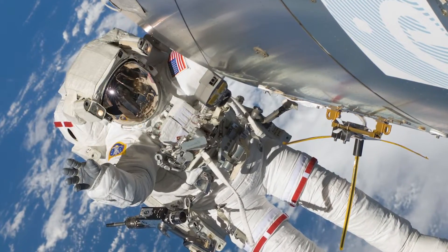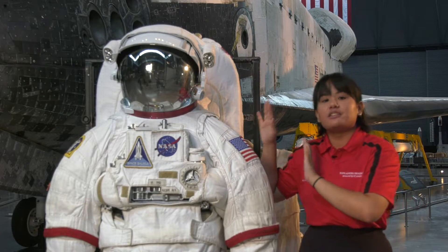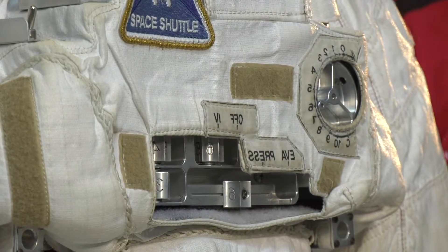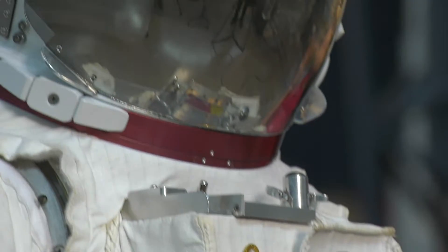But when we're out there in space, and maybe on Mars, we're facing a different environment. That's why we need the suit, which is completely sealed and pressurized, in order to counteract the internal body pressure of the astronaut and create a living atmosphere inside of the suit.